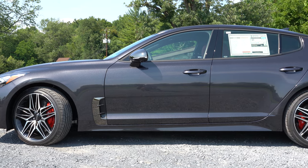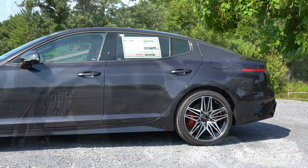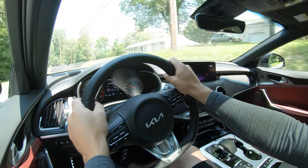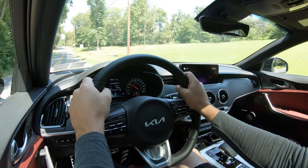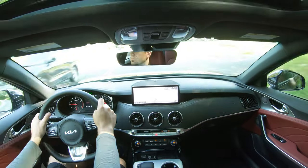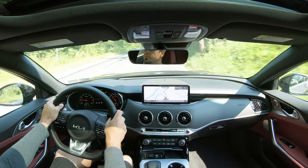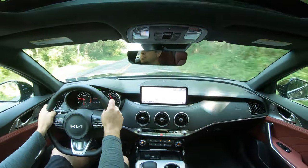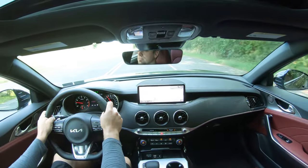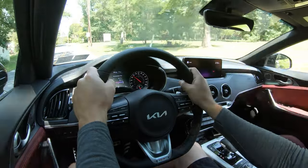Touching on suspension and handling: up front you get a MacPherson strut front suspension, in the back an independent multi-link rear suspension, with front and rear stabilizer bars. If you go with the rear-wheel-drive configuration you also get a limited-slip differential. High-performance dampers come standard on both GT trim levels. When it comes to ride quality, you do feel a little more of the road, but it's not bad for what this car is — a decently smooth ride for a sports sedan.